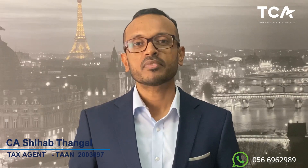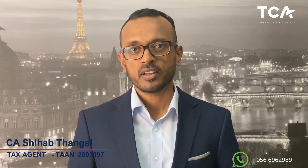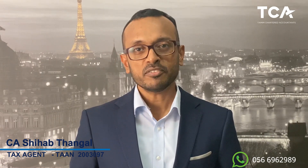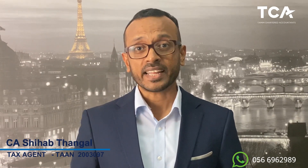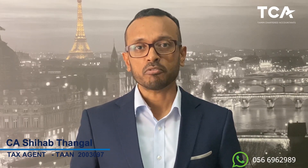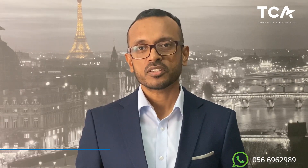Hello friends, welcome to another episode of UAETaxAgent.com. Today we will discuss some of the aspects of administrative penalties which are being generally overlooked. Creating awareness about the penalties is the first step to avoid those penalties. Please note that this is not an academic session, so we will try to explain in simple language without using much of the legal jargon. Let us go through the penalties one by one.